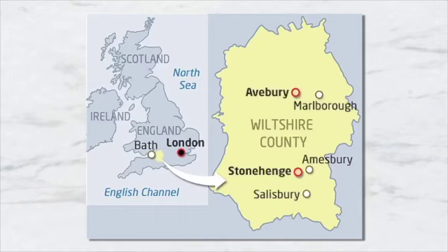Stonehenge is a prehistoric monument on Salisbury Plain in Wiltshire, England, two miles west of Amesbury.